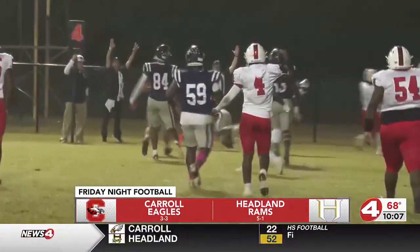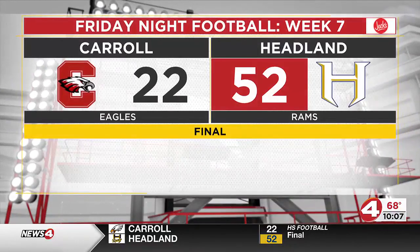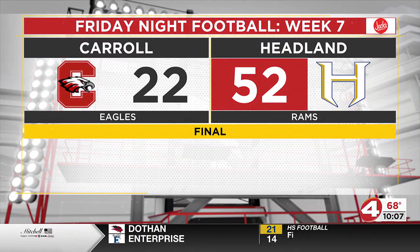A rollercoaster of a first quarter, but Hedlund comes back and gets the job done. Hedlund is able to come up with the Class 5A win, taking down the Eagles by 30 points.